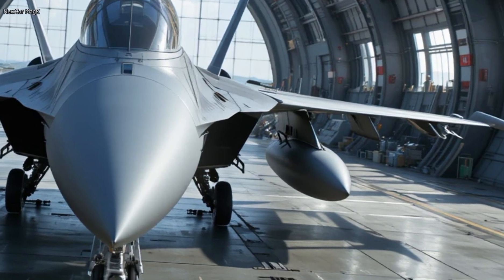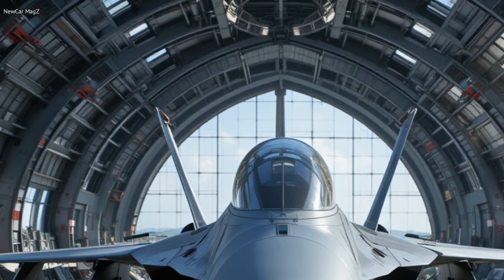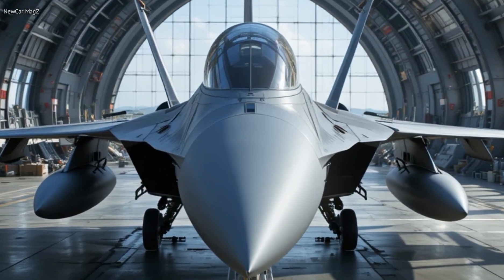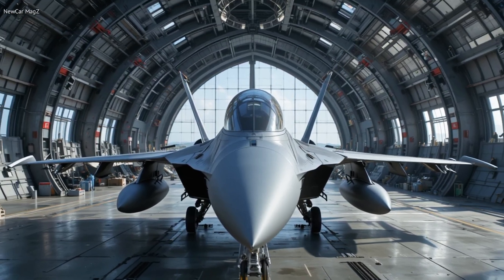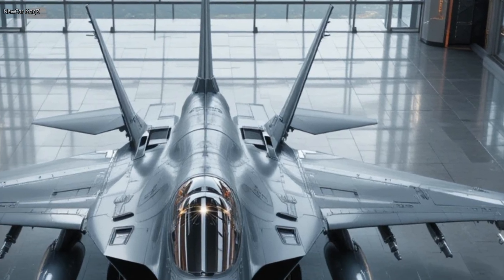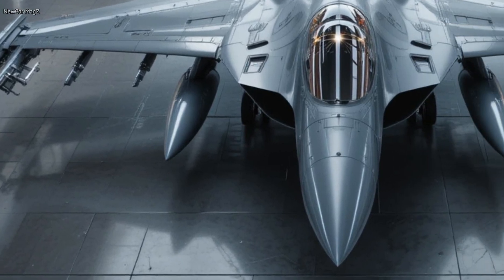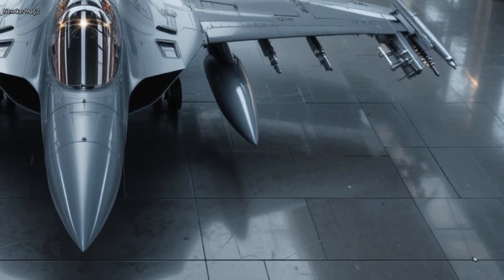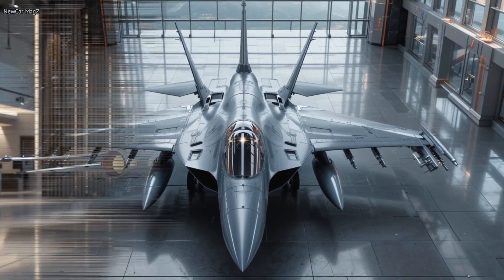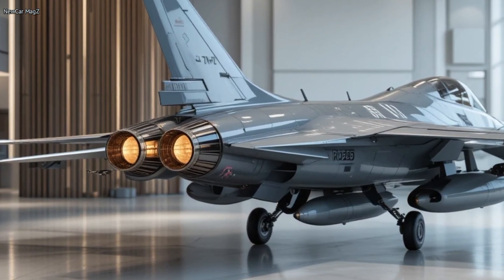Now let's talk about what really matters: performance. The 2026 F-16 is powered by an upgraded Pratt & Whitney F-100-PW-229 engine pushing out over 29,000 pounds of thrust. This gives it a top speed of over Mach 2 and an operational ceiling above 50,000 feet. With advanced fly-by-wire controls and updated flight software, this jet is more agile than ever, capable of pulling 9 G's with surgical precision. The new avionics suite enhances situational awareness, and the updated AESA radar gives it a massive edge in target detection and tracking. It can carry a wide range of weapons — from air-to-air missiles to smart bombs — thanks to its modular architecture, making it a versatile choice for any combat scenario.